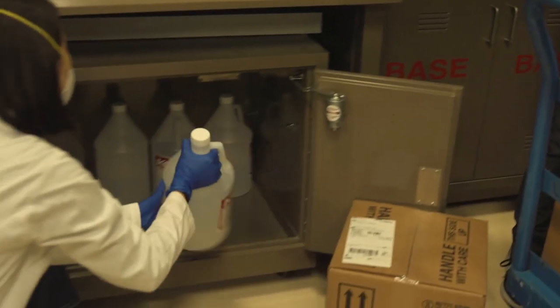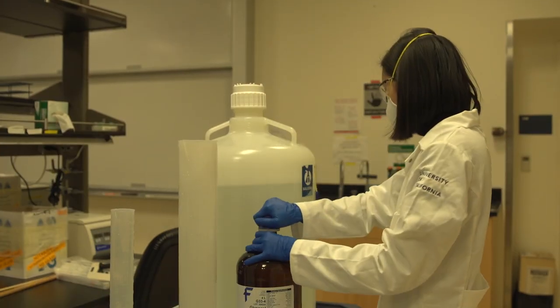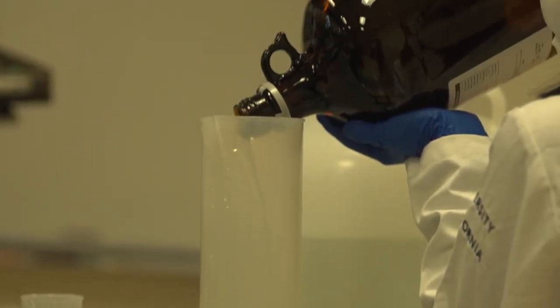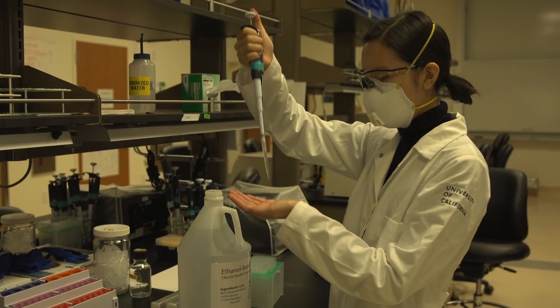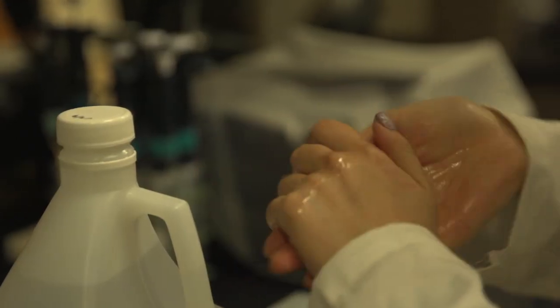This isn't the first charitable project the group has led. When COVID hit, many people didn't have access to hand sanitizer that health officials recommended using. Abidi got permission to use one of his Berkeley labs to make it. The operation soon attracted volunteers and bottles of sanitizer were distributed throughout the Bay Area.